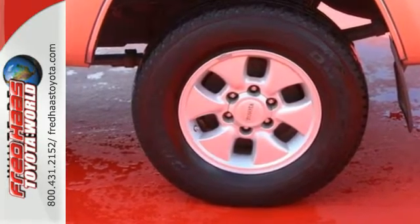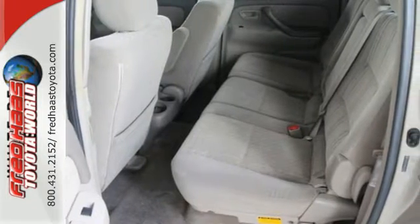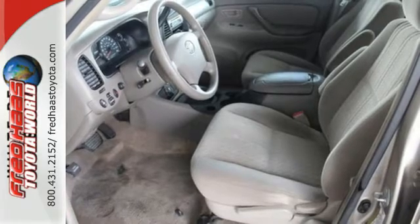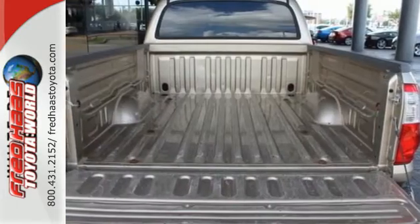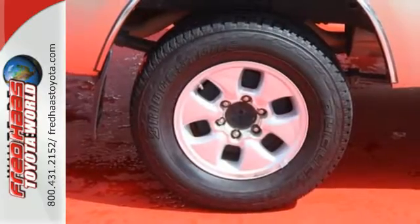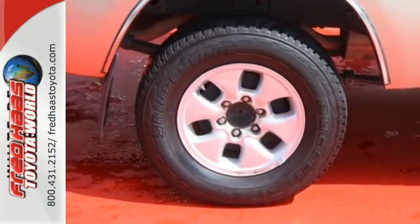Add to that a spacious cab, superb multi-speaker stereo sound system with a CD player, comfortable seating and analog instrumentation. The ready-for-work muscle of a full-frame, full-size pickup combines with Toyota quality and refinement in this outstanding Tundra.